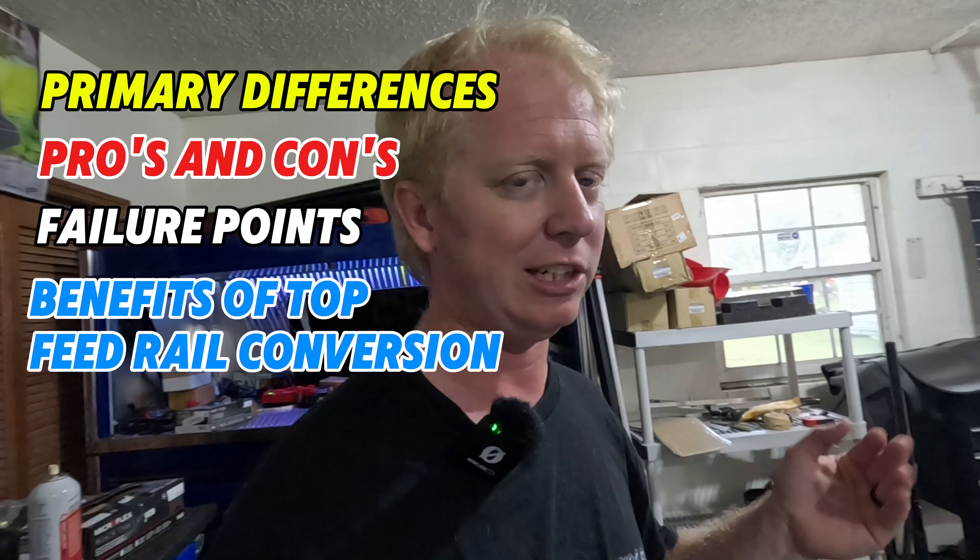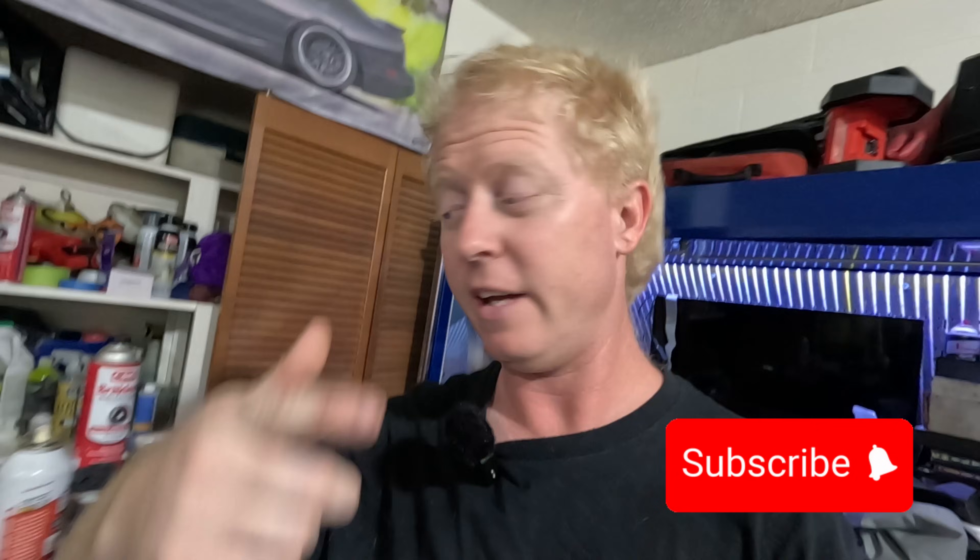We'll also cover the benefits of switching over to the top feed fuel injector setup now offered on the market, which should be a no-brainer — especially at the price point you can get into a set of top feed injectors for and the reliability of these over your typical side feed injector upgrade. If you have a 300ZX and have not had an issue with your fuel injectors, count yourself lucky.